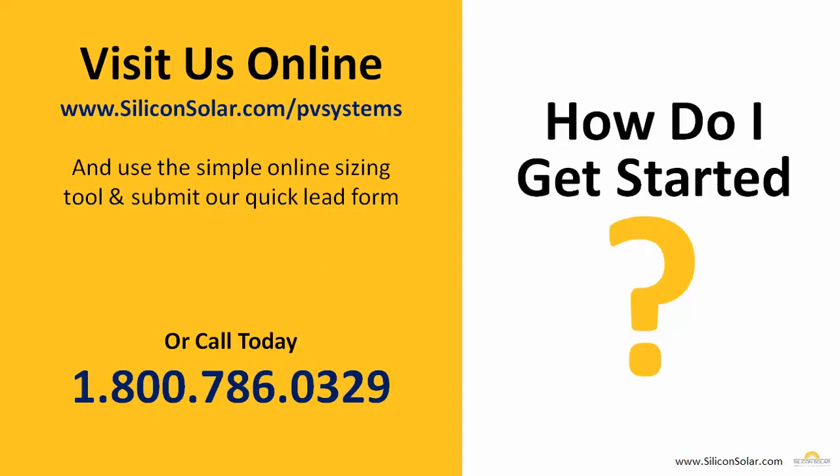If you're ready to get started, you can visit us online at www.siliconsolar.com/PVSystems and use our simple online sizing system, or submit a form directly to one of our solar professionals. If you prefer to talk to someone on the phone, you can call us today at 1-800-786-0329.